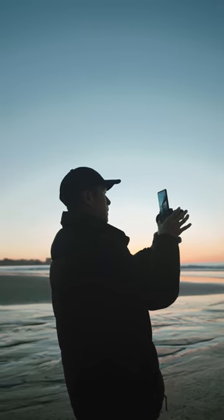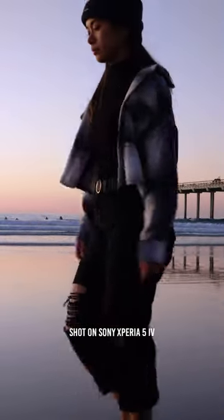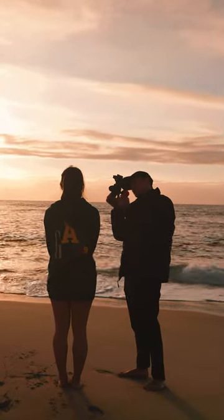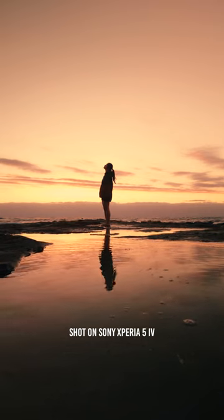I personally like to use this camera as my B camera when I don't want to take out my much bigger and heavier pro Alpha camera without compromising too much on image quality. And because this thing is so small and compact, I can just throw it inside my pocket, take it with me anywhere I go, and I know I'm still able to get high quality footage with similar color science to my Sony Alpha 7S Mark III.